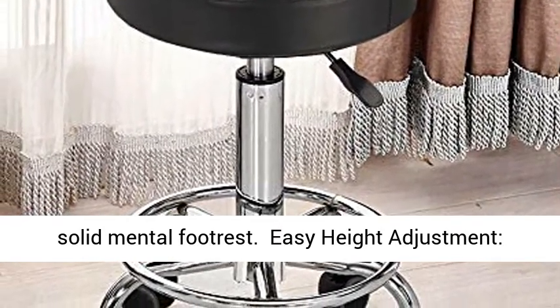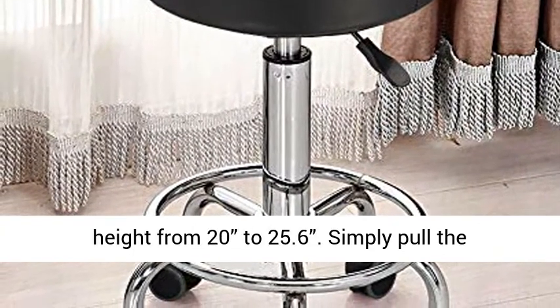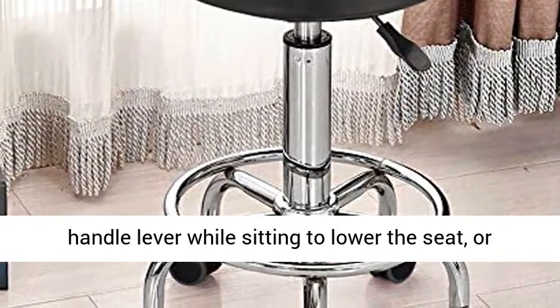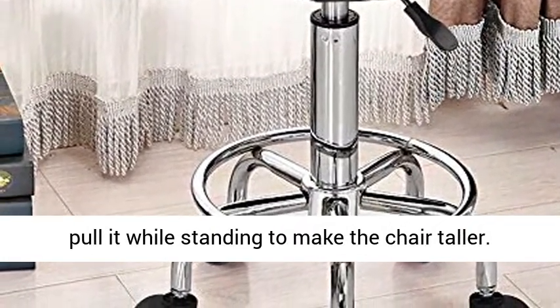Easy height adjustment — the hydraulic gas lift makes it easier to adjust the height from 20 to 25.6 inches. Simply pull the handle lever while sitting to lower the seat, or pull it while standing to make the chair taller.